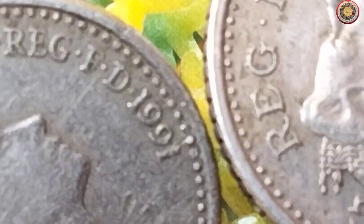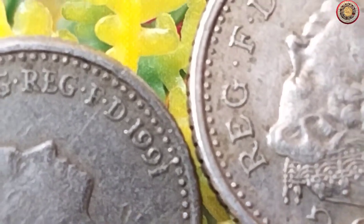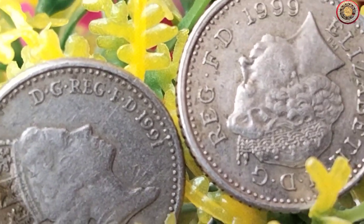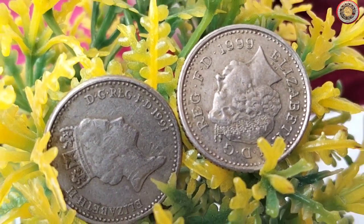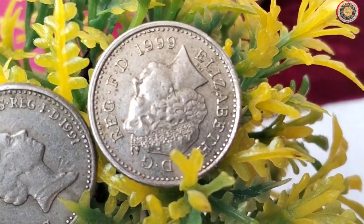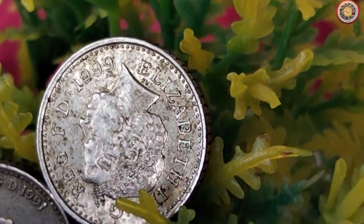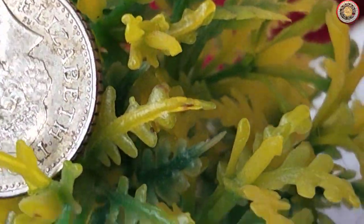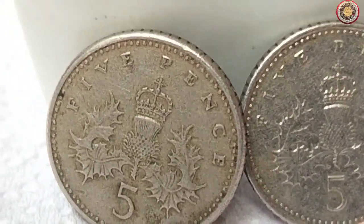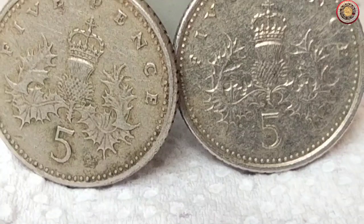Please note that these prices are approximate and can change depending on the market conditions. Between 2018 and 2023, the average price of circulated 1991 to 1999 five pence coins has ranged from around 5 pence to 15 pence. However, if you possess a coin in excellent condition, it could fetch you a higher price, possibly ranging from one pound to five pounds or more.